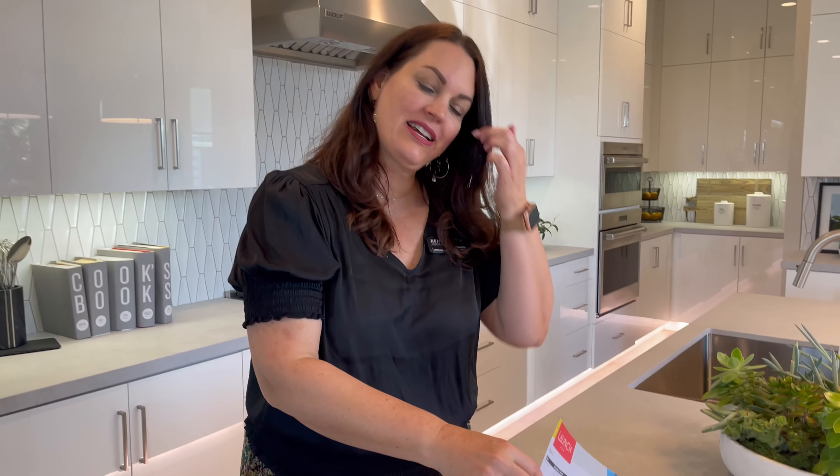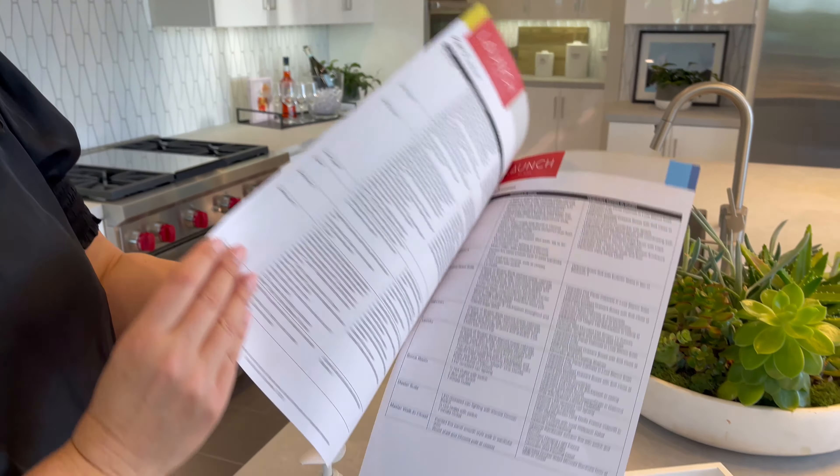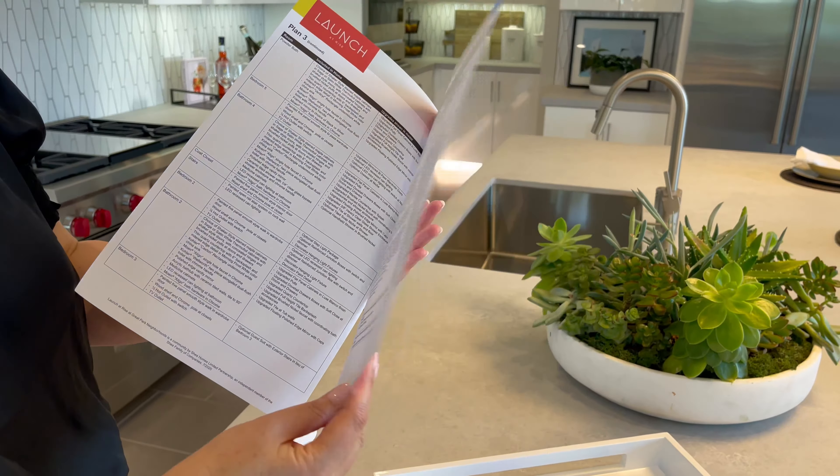I'm in a model home right now. I've talked to you guys other times about how upgrades in a model home are extensive and expensive. This is the one for this particular home — it is four pages